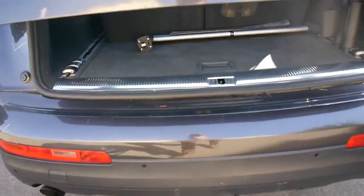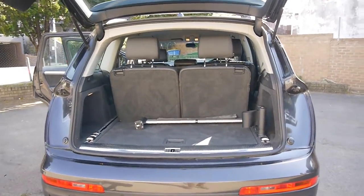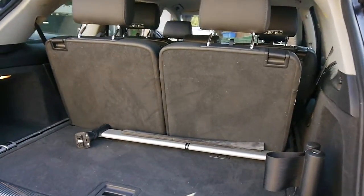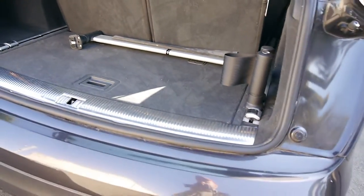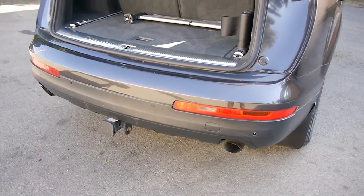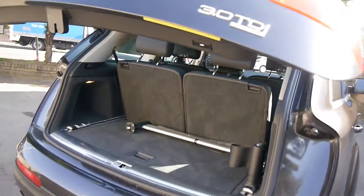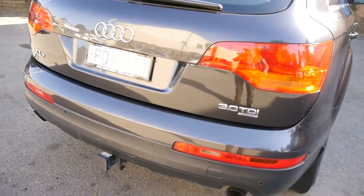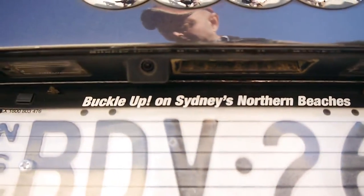If you pop the electric boot, you'll see it open — it's very, very impressive. You fold these seats down, they fold down absolutely flat and then the boot is enormous. Not only have you got rear parking sensors on this car but you have a rear reversing camera as well. Push that button and you'll see that under there you've got a little camera.